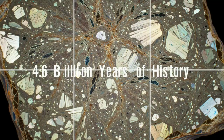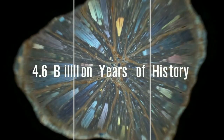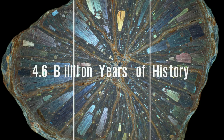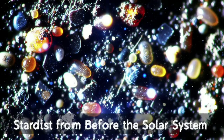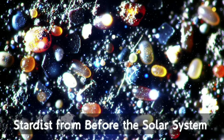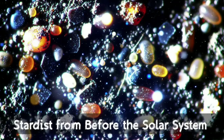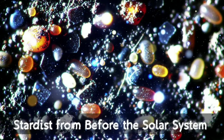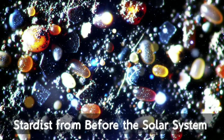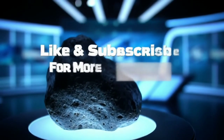Scientists believe that meteorites hold an important record of our solar system's history, dating back about 4.6 billion years. Studying them can help us understand how the solar system evolved and how meteorites might impact our future. Some of these space rocks even contain dust grains produced by stars that exploded before the solar system was formed. Analyzing these grains could greatly enhance our understanding of how stars form and evolve.